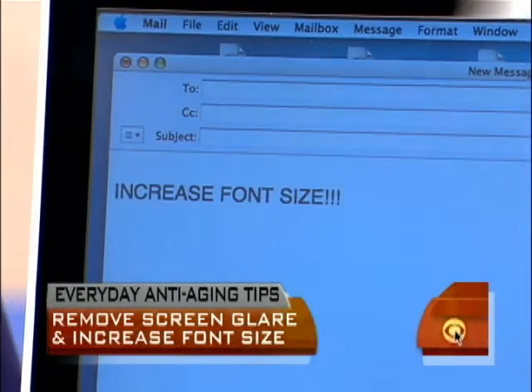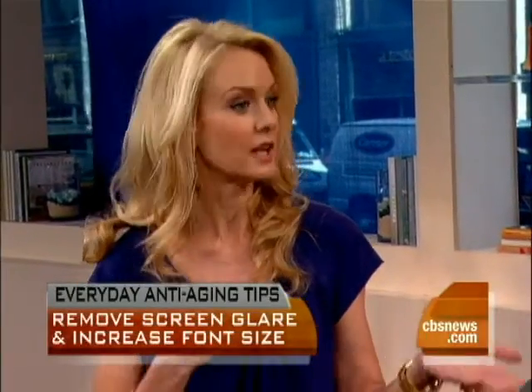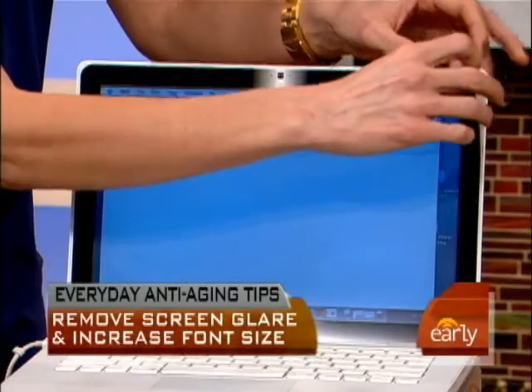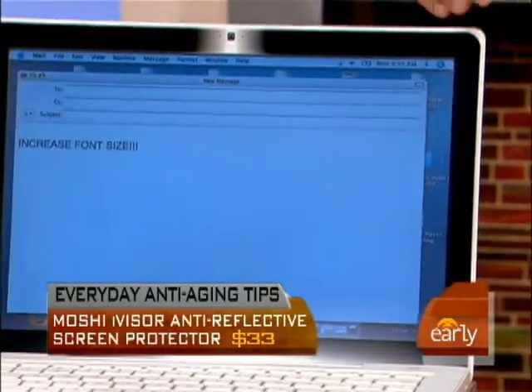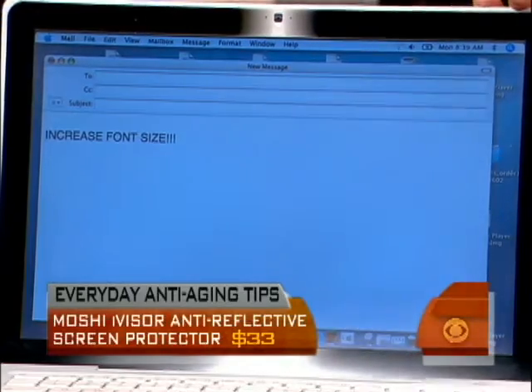A second tip: it's not just the font size that causes you to squint — it's the light bouncing off the screen, the glare. There are lots of screen protectors you can put over your screen. This one's by Moshi. Easy to apply, you don't get those bubbles, and you can still see the screen just as well. Cut the glare, no more squinting, no more crow's feet.